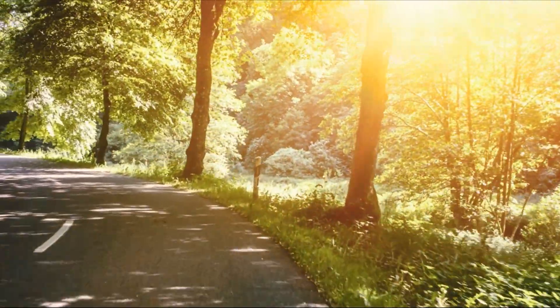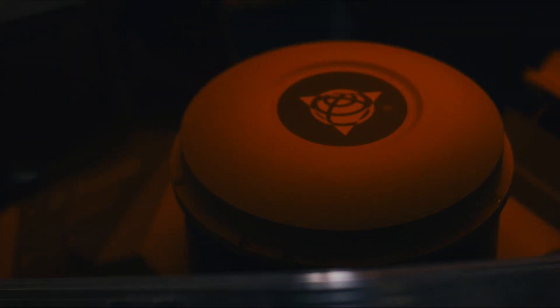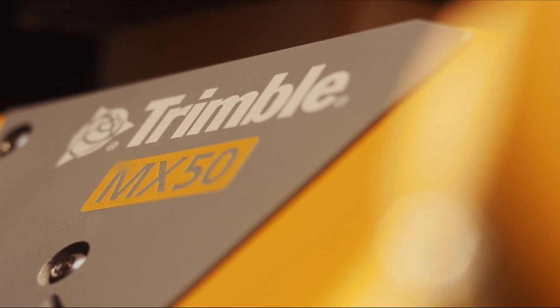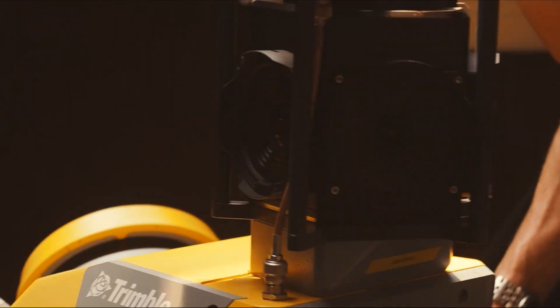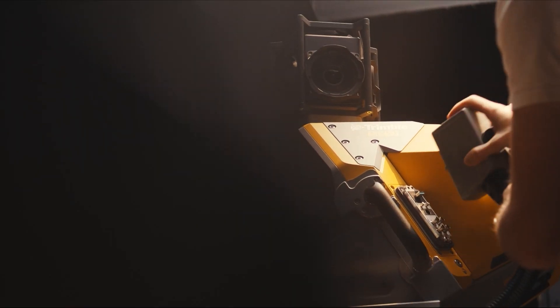Imagine a world where mobile data capture is as smooth as a Sunday drive. That's the power of the all-new Trimble MX50. It's not just a better system. It's a lightweight, easy-to-own mobile mapping solution that's completely changing the game.